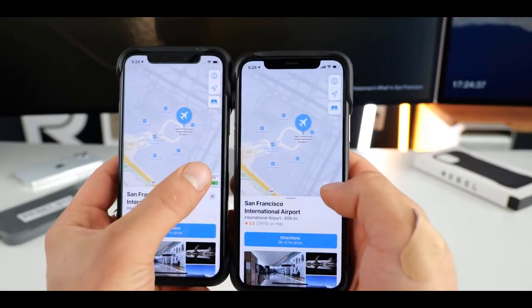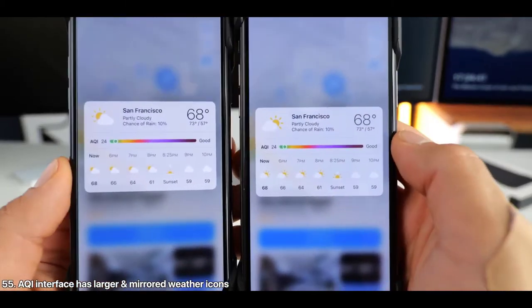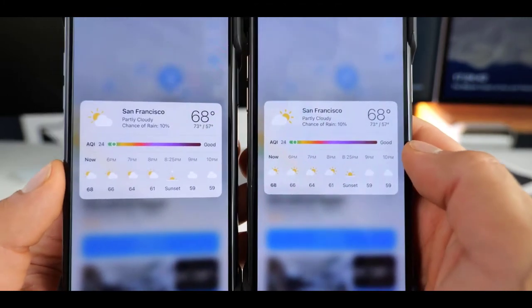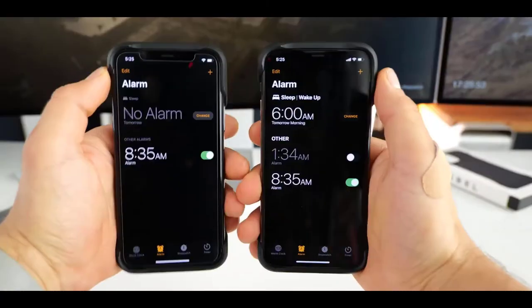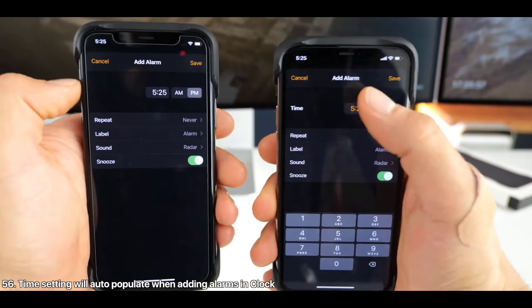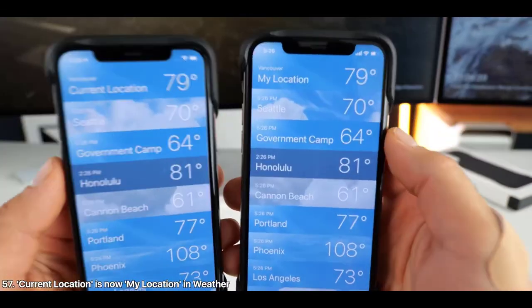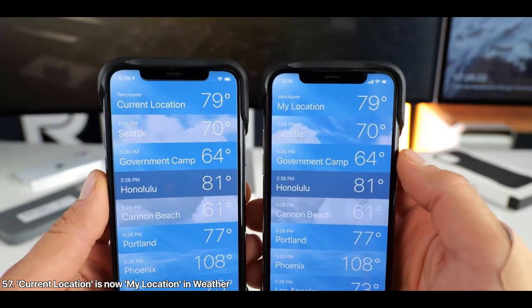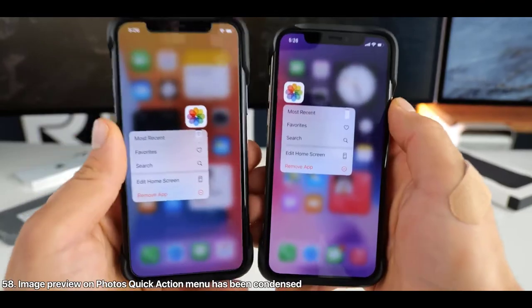There are a number of changes to Maps. Maps now asks if you prefer walking, with a preset setting available if you select that, and there's a new condensed prompt for getting there. When navigating by bicycle, the alert icons are now smaller and not as dark. Also in Maps, when haptic touching on the air quality index weather icon, the icons are slightly larger and the sun now sits on the right side — they've been somewhat mirrored.